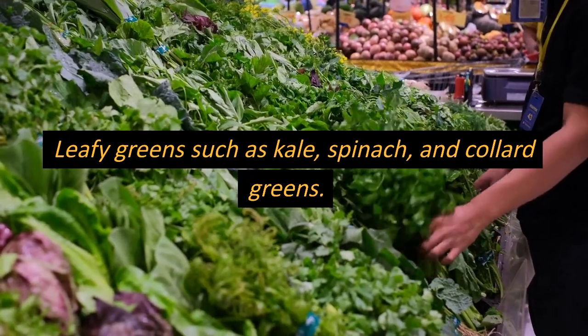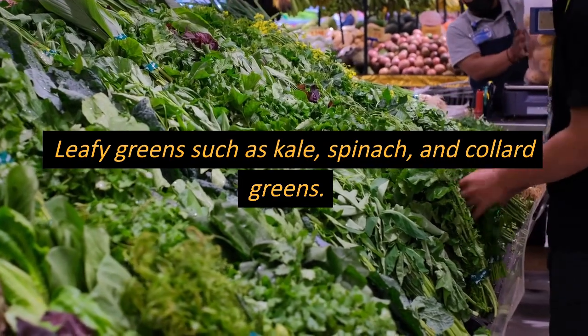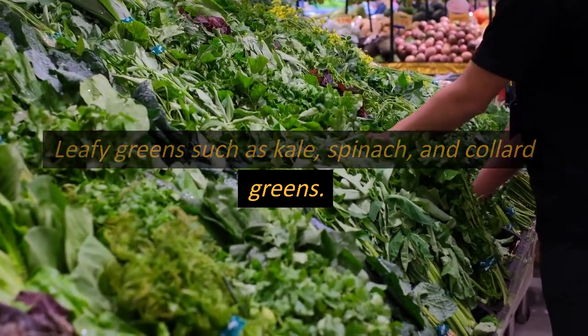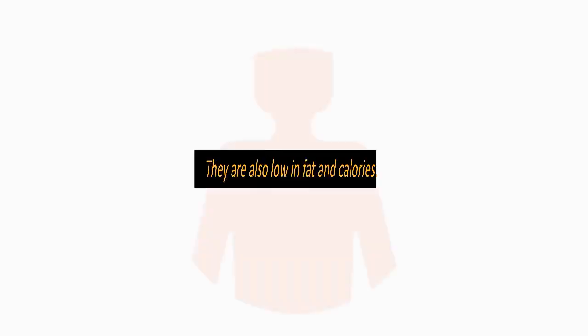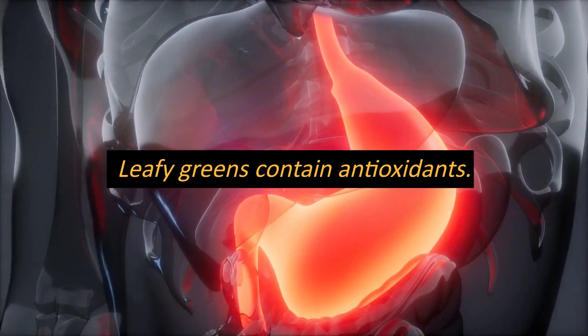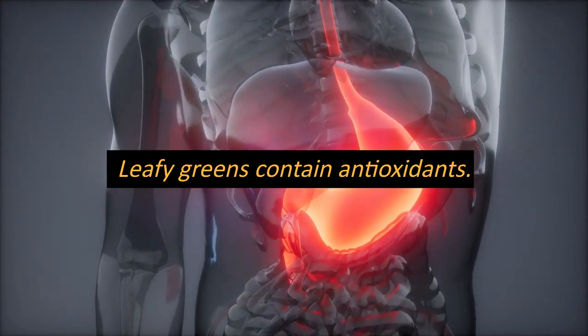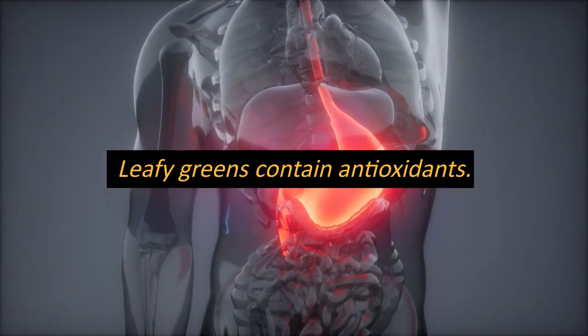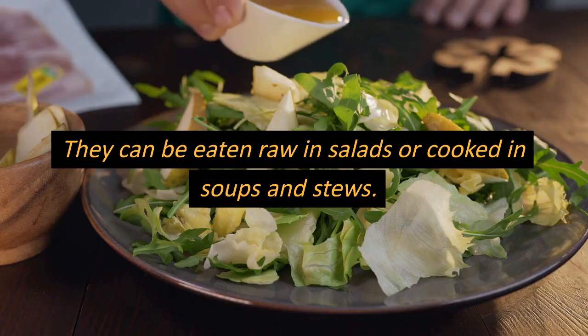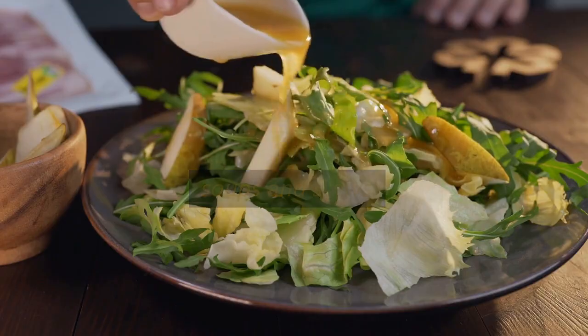Leafy greens such as kale, spinach, and collard greens are rich in vitamins and minerals that promote digestive health. They are also low in fat and calories, making them an ideal food for those looking to prevent acidity. Leafy greens contain antioxidants that help reduce inflammation and protect the lining of the stomach from damage. They can be eaten raw in salads or cooked in soups and stews.